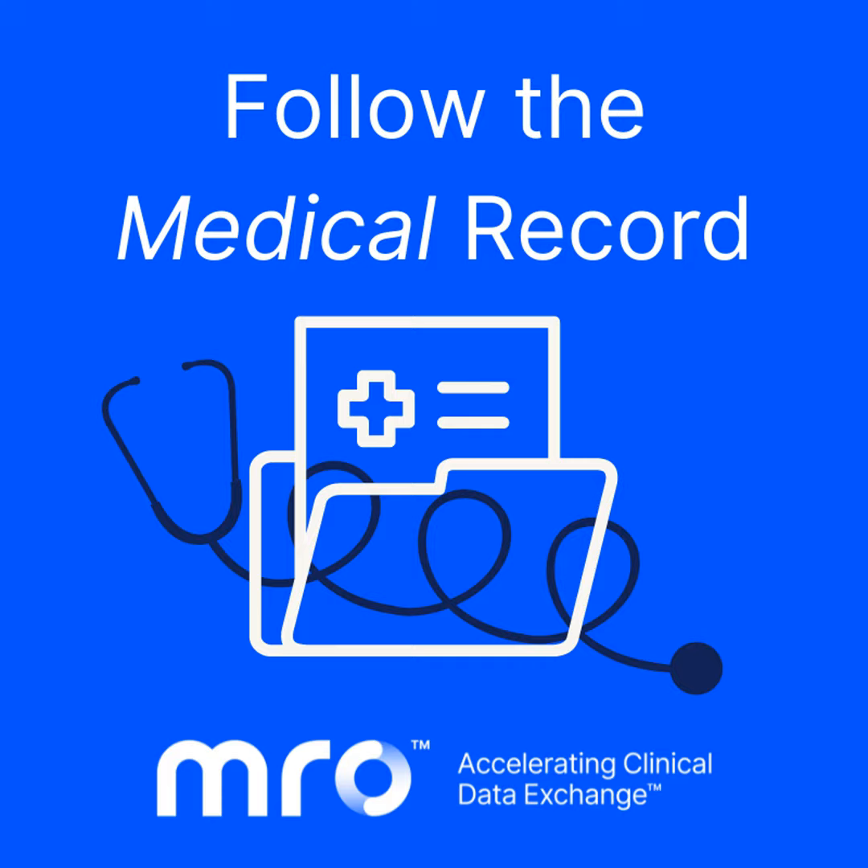At MRO, Don is responsible for strategic client engagement programs and overall client satisfaction. To hear from all of MRO's industry experts, be sure to visit mrocorp.com for additional content and to sign up for our monthly e-newsletter. Over to you, Don.